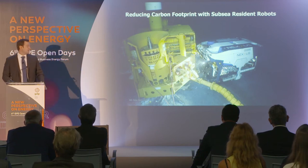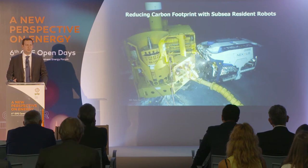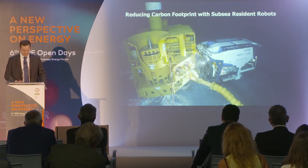This specific machine is one of the latest technology. It has about 250 horsepower and is operating doing some subsea intervention on a Christmas tree.